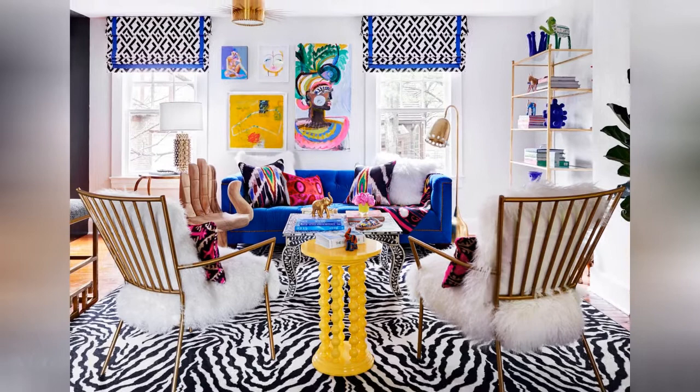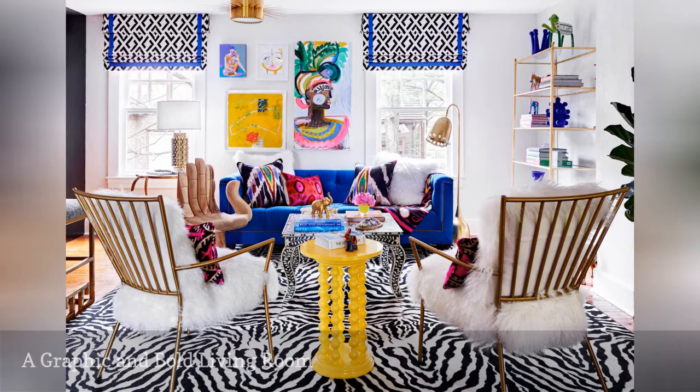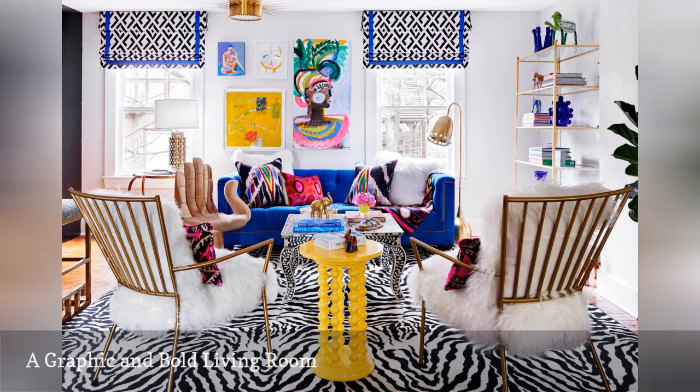Bright white walls set the stage for an explosion of color and pattern in this living room by Holly Hollingsworth Phillips, the interior designer behind The English Room. The curtains, rug, and accent pillows each feature a distinct pattern.